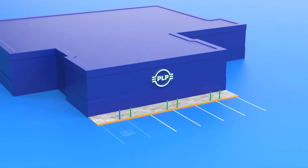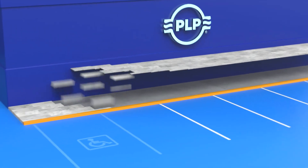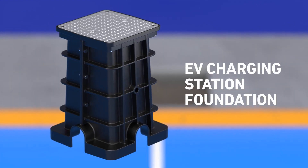To accommodate the sharp increase in EV use in the coming years, residential and commercial construction contractors need quick and easy installations. PLP, a global leader in critical infrastructure solutions, introduces the EV charging station foundation.